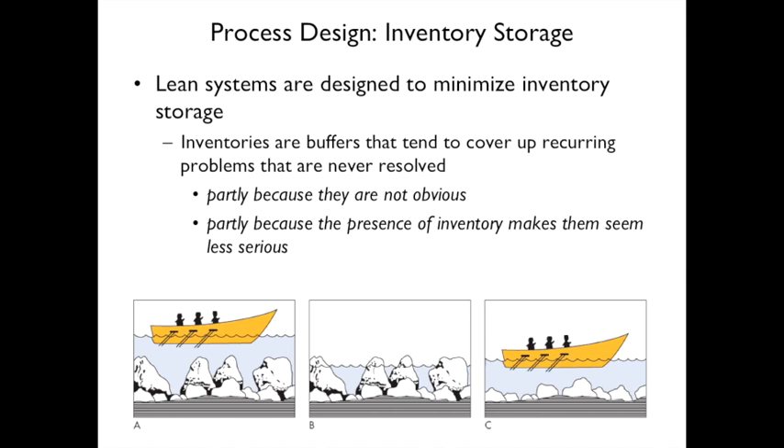Lean systems are designed to minimize inventory storage. Inventory tends to cover up recurring problems — partially because they're not obvious and partially because inventory makes problems seem less serious. A helpful analogy: a boat floating in water with rocks underneath represents problems hidden by inventory. As you reduce inventory, the rocks (problems) become visible. Once you remove those problems, the boat can float again.